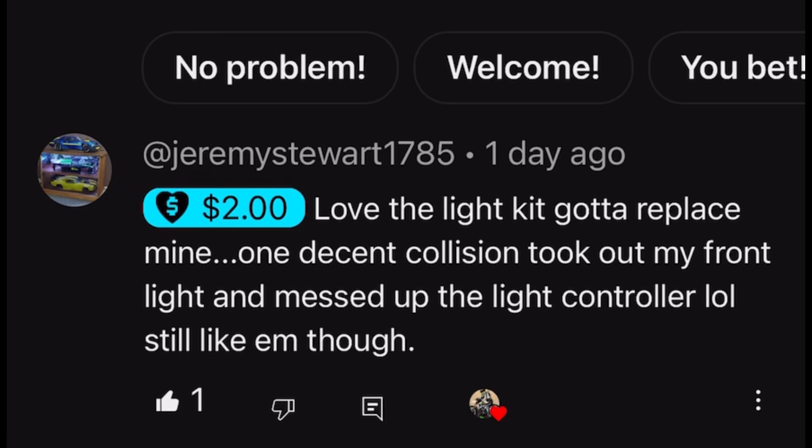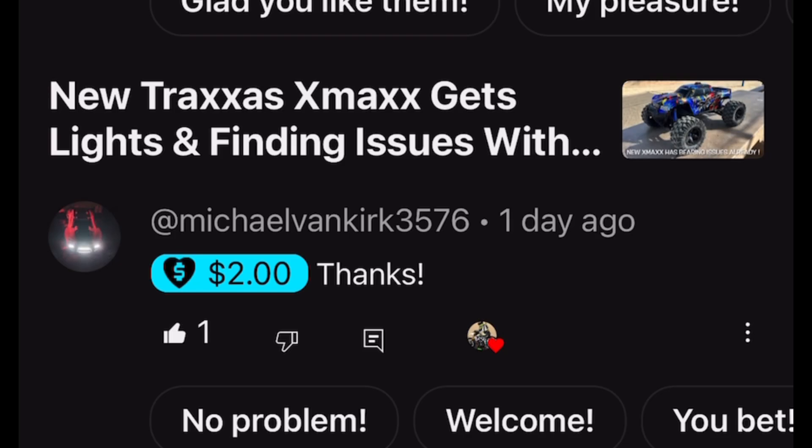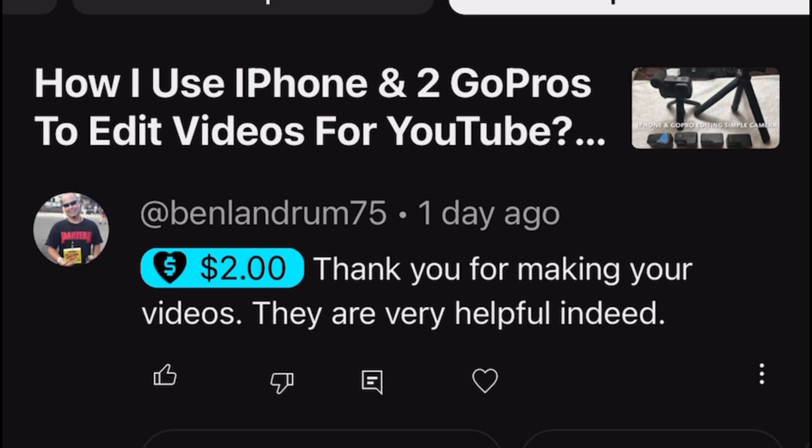Shout-outs go to Jeremy Stewart 1785 - love the light kit, gotta replace mine. One decent collision took out my front, thanks for letting us know. Then we have Michael Van Kurt 3576, supporting each and every video - I definitely appreciate all the support. Then we have Ben and Drum 75, thanks for making videos. And Jeremy Stewart 1785, supporting many many videos - those that do support, I really do appreciate it.